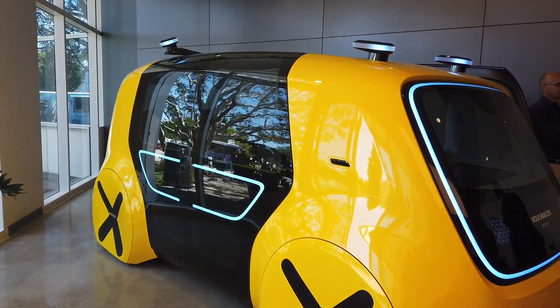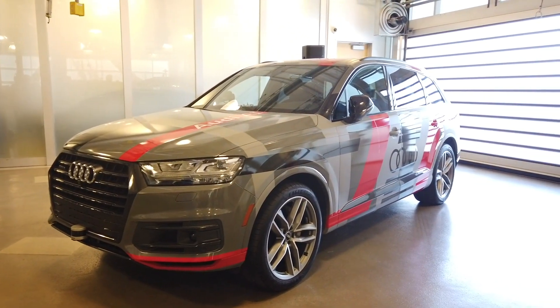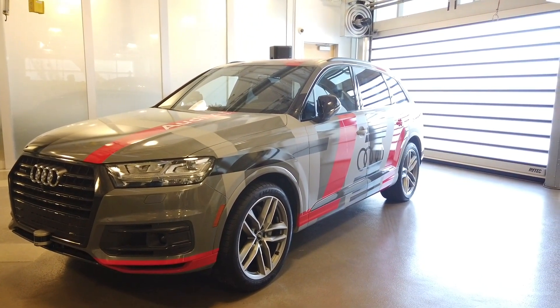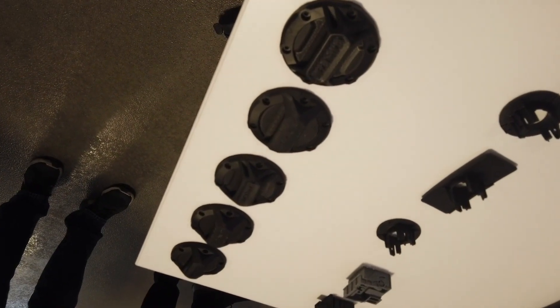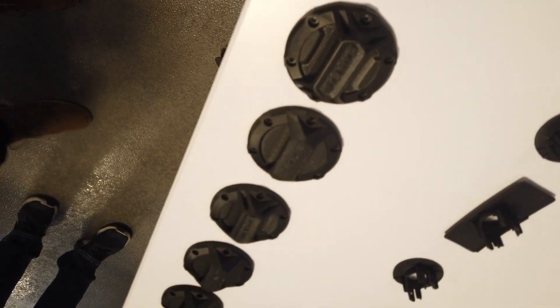I got a tour of the new lab where the group are developing everything you can imagine for members like Bugatti, Porsche, Audi, and Lamborghini. These five different fuel caps were designed and redesigned over five days. Without the lab, that would have taken well over a month.